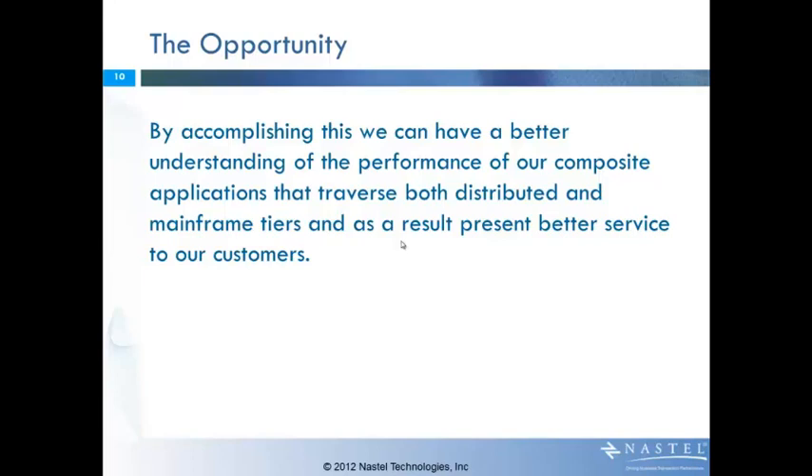There is an opportunity here. If we can accomplish the management and monitoring of this complex environment, and by understanding the performance of that environment, we now actually understand the composite applications that traverse it. That provides better customer service. This is one of the reasons the status quo simply can't remain the same — today, while the mainframe teams are able to manage those systems, as they move out to the serverplex, you need to get rid of those isolated tiers and incorporate it into the rest of the environment.